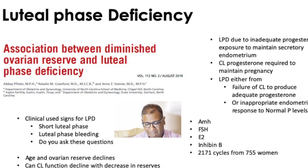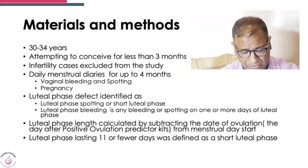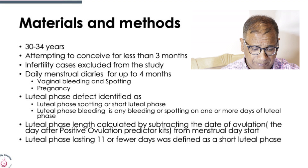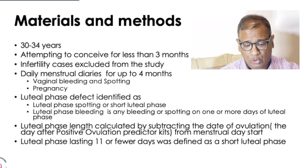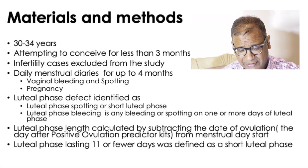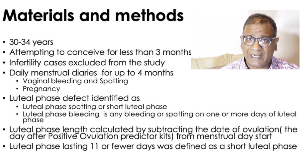A study measured AMH, FSH, E2, and Inhibin B across approximately 2,171 cycles from 755 women with cycle lengths of 30 to 34 days. These women were attempting to conceive for less than 3 months, and anyone who was infertile was excluded. They kept daily menstrual calendars recording bleeding, spotting, and pregnancy. Luteal phase defect was defined as luteal phase spotting, a shortened luteal phase, or any bleeding one or more days in the luteal phase. Ovulation was detected by predictor kits, and a luteal phase of 11 or fewer days was considered short.